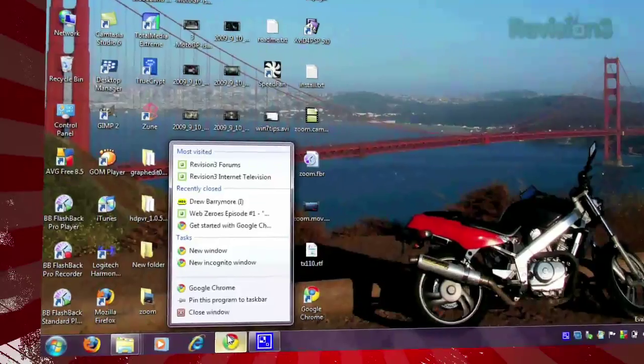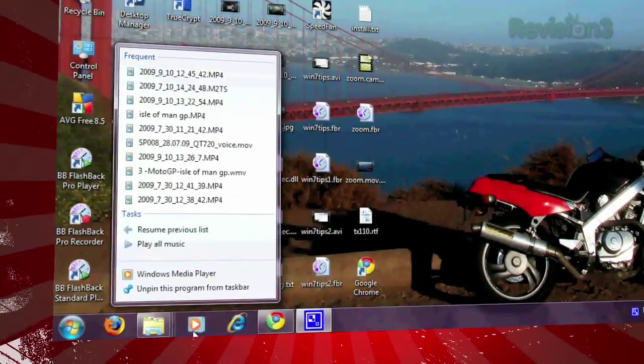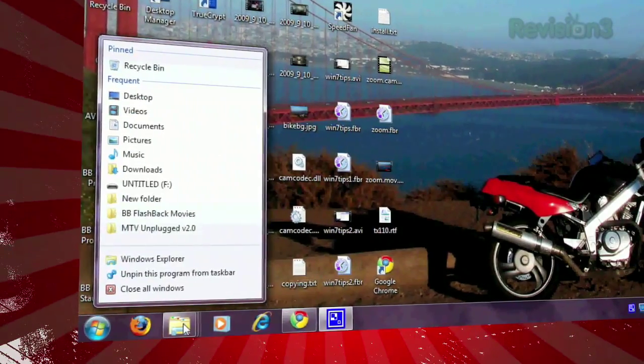Aside from the more obvious aesthetic changes to the taskbar, Windows 7 also displays jump lists for each application. Just right-click on an app's icon and you'll see several related shortcuts to help you out.